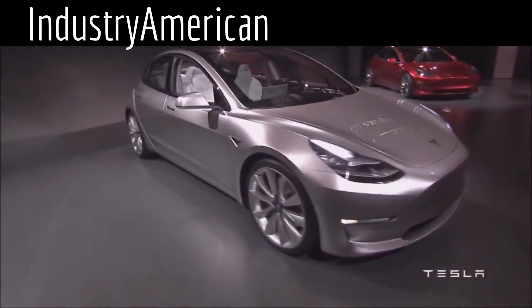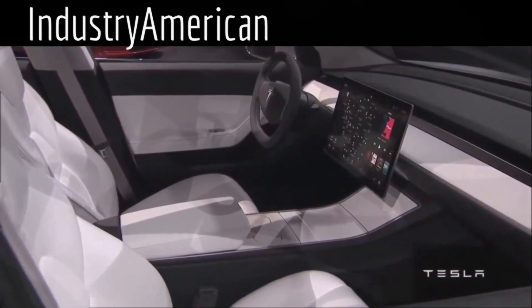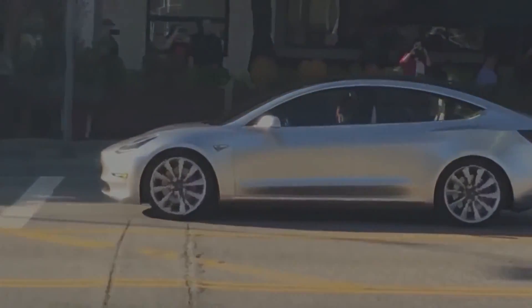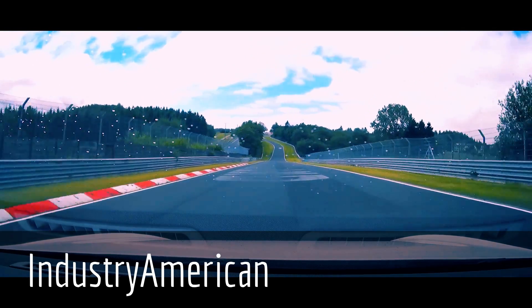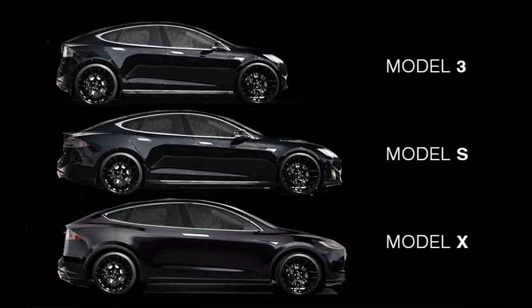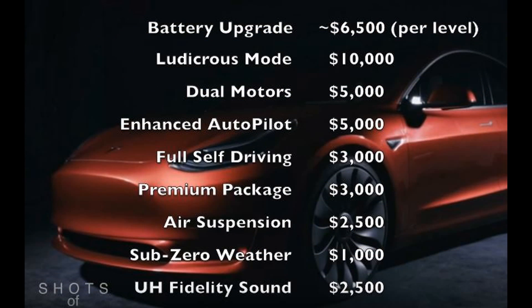Some cool facts about the car: the base Model 3 with no options at $35,000 does zero to 60 miles per hour in under six seconds — probably around 5.8. Tesla has said they don't want to make slow cars, as they've proven with Ludicrous Mode, the P90D, the Model S, and the Model X. They will likely make really fast variants of the Model 3 as well. However, options can make the car a lot more expensive quickly — it's not difficult to option it up to $60,000.